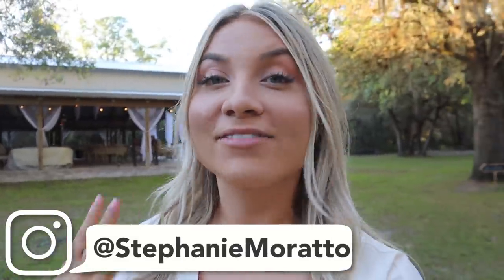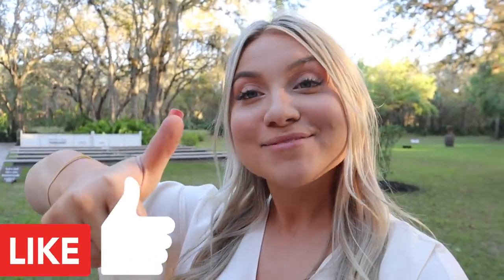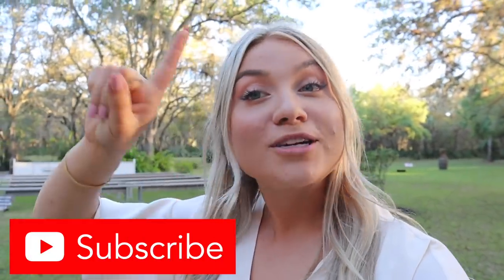Hey farm fam, welcome back to my channel, and for those of you that are new, welcome. So this isn't your typical animal vlog, but you guys have asked for wedding vlogs, so here I am with the wedding vlog. If you guys are excited for this video, make sure you go ahead and give it a big thumbs up, subscribe to my channel down below, and turn on that post notification.